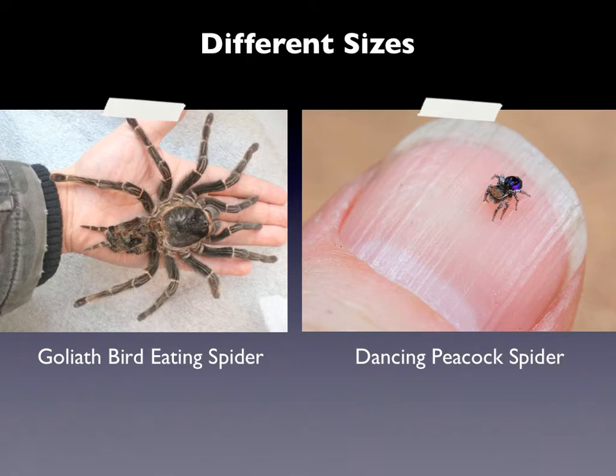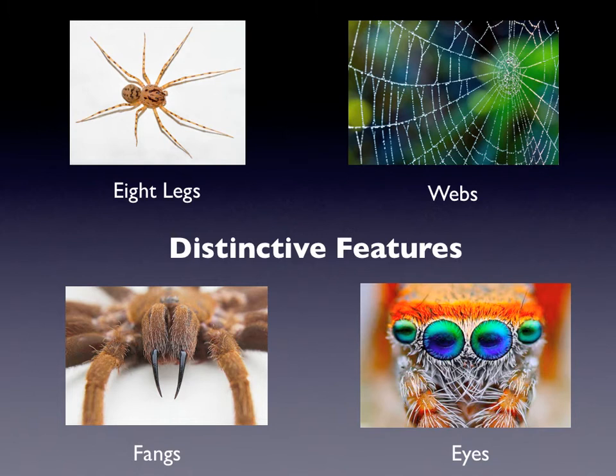Now they come in all different sizes — some are big, some are little — but they all have the same parts of the body, same amount of legs. The biggest one is called the Goliath bird-eating spider, so you can imagine that thing can eat some serious serious things. And then you've got the little peacock dancing spider, tinier, tinier, tinier than your pinky. Spiders have some very distinctive features — that means things about them that are very different than other animals — and we're gonna share those with you today. Like we mentioned, they all have eight legs. They spin webs, and not necessarily orbital webs like the ones you see here, but all different types of webs.